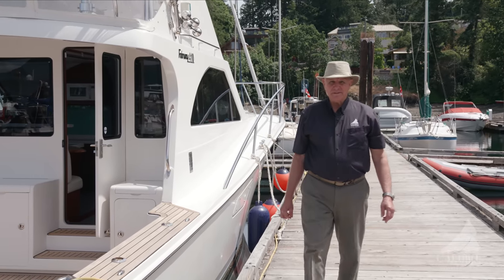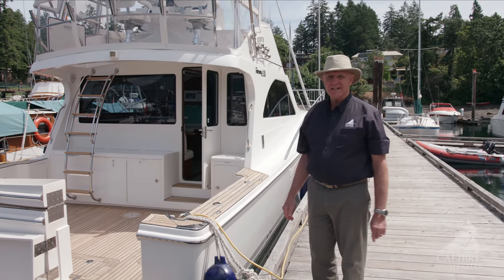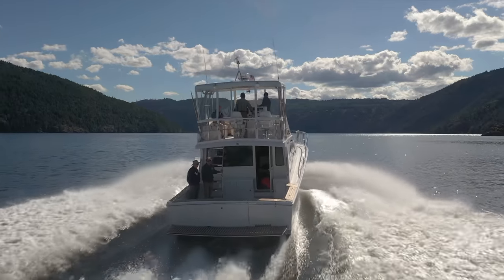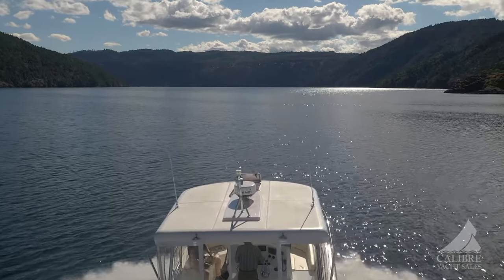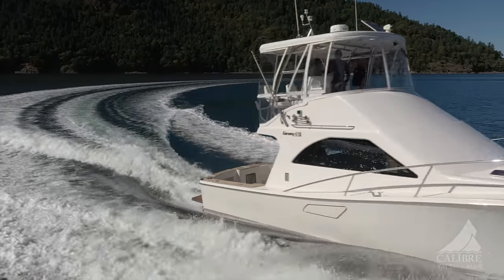There are so many beautiful features about this boat, including the beam. Look at that — that's 14.7 feet. It's one of the reasons why this boat is so stable in rough seas, but not so wide that you're going to compromise your fuel efficiency. Fuel efficiency on this is just over a gallon per nautical mile at 20 knots — pretty good for a 44-foot boat.